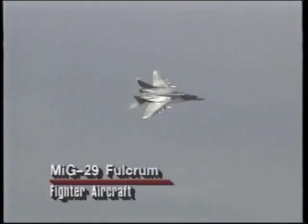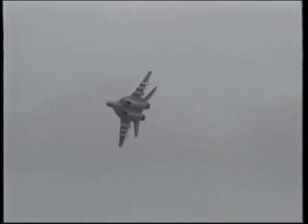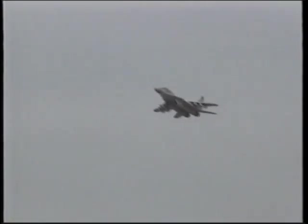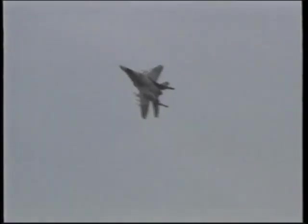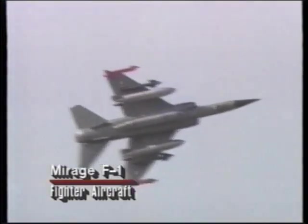The only Iraqi fighters to appear in significant numbers were the MiG-29 Fulcrum and the Mirage F-1. The Iraqis put up very little resistance during the air campaign, and in total 35 Iraqi fighters were shot down during the conflict. There were no allied losses as a result of air-to-air combat.